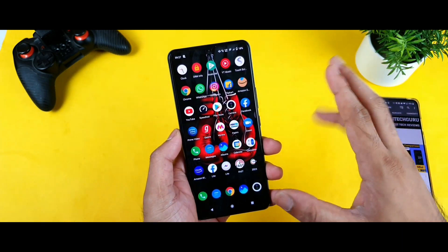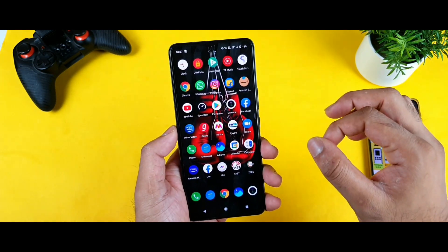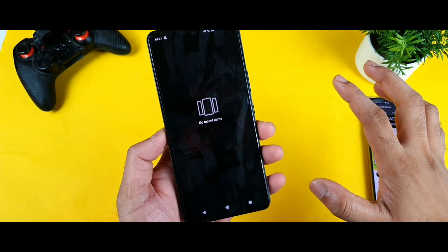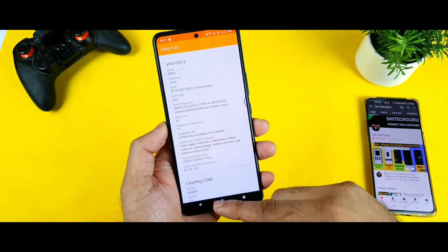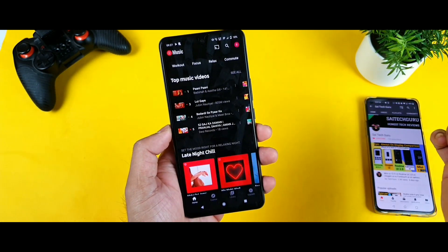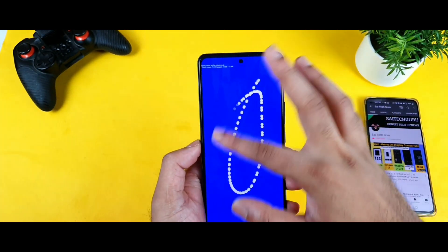I'll try to open and close them and check in multitasking whether they remain — that's the main motive of this test. As you can see, there's nothing running in the background right now. I'll try to open applications one by one and keep something in the memory. First is the DRMF Info app, then the music player. Everything is opening pretty fast — very smooth, no issues, no lag.